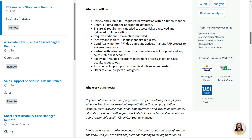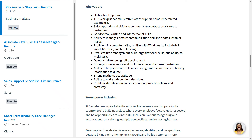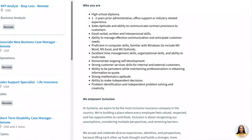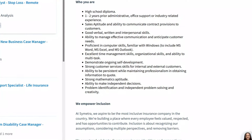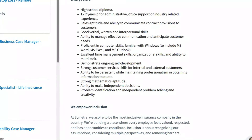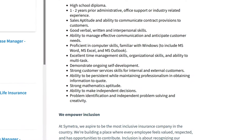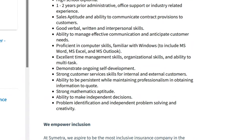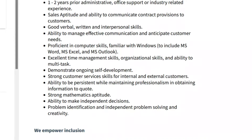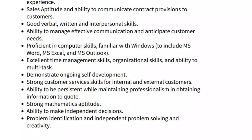So you're going to be doing a whole bunch of data entry, document processing, and administrative work. They want you to have a high school diploma and one to two years of prior administrative, office support, or industry-related experience. You also need a sales aptitude and the ability to communicate contract provisions to customers. You should be comfortable using computers, familiar with Windows including Microsoft Word, Excel, and Outlook, able to manage your time, multitask, and demonstrate ongoing self-development. Strong customer service skills, persistence while maintaining professionalism, strong math skills, the ability to make independent decisions, and independent problem-solving and creativity skills are also required.